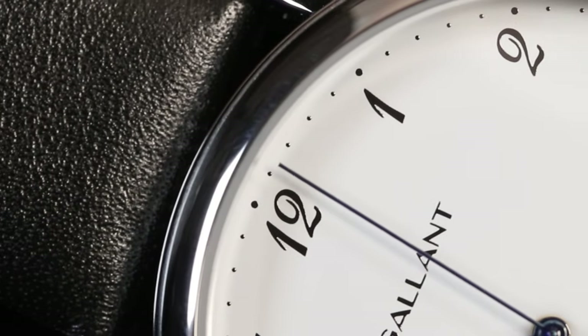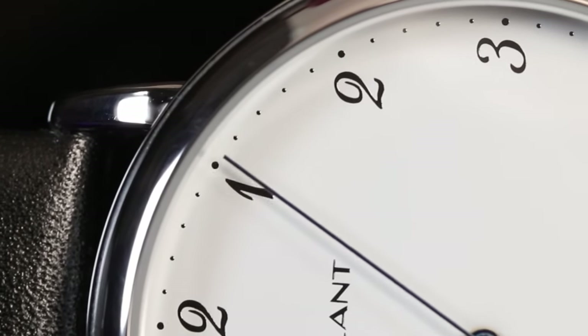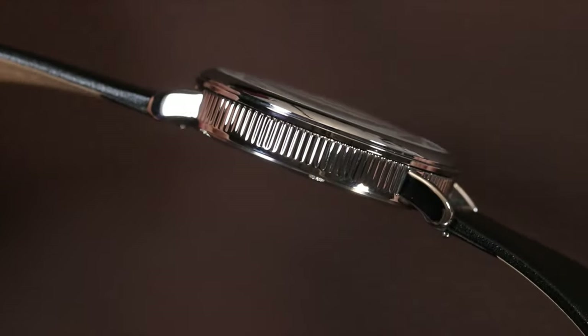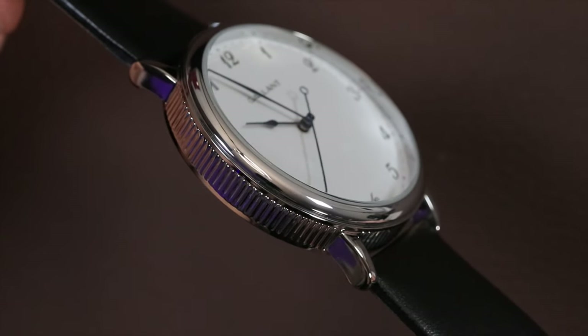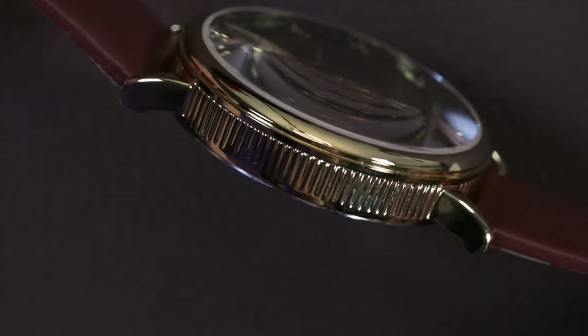Along the chapter ring we have small simple dot indices printed throughout with slightly larger dots at each hour. Each version of the watch has a mirrored polished rehaut that reflects light from the dial. The watch also has a domed mineral glass crystal which allows for distortion when viewing from an angle. The case is an alloy case metal that has been plated in either a silver tone, gold tone, or rose gold tone.